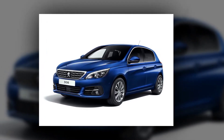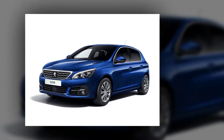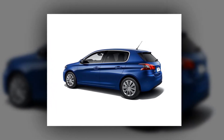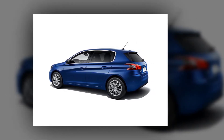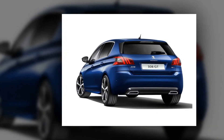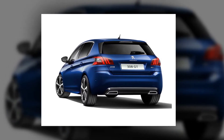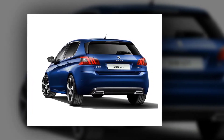Associated with this new PureTech 130 S&S, the new Peugeot 308 features a new 6-speed manual gearbox. The gearbox was designed using 100% digital methods, reducing design time and simulating a maximum number of customer utilizations. In addition to gains in volume and performance, this BVM6 is every bit as compact as the equivalent BVM5. As a result of work to optimize the effectiveness of each component, gear changes are more fluid and yet also more precise. This new power unit will be available in the new Peugeot 308 range by late 2017.